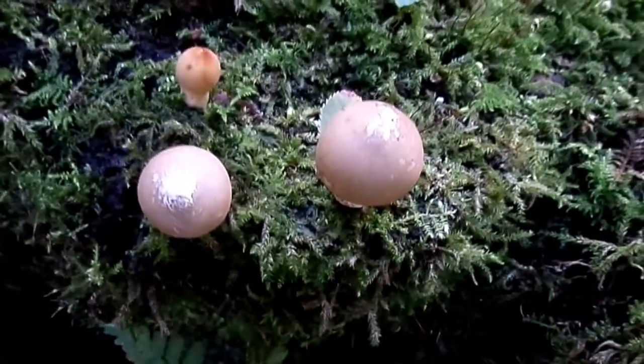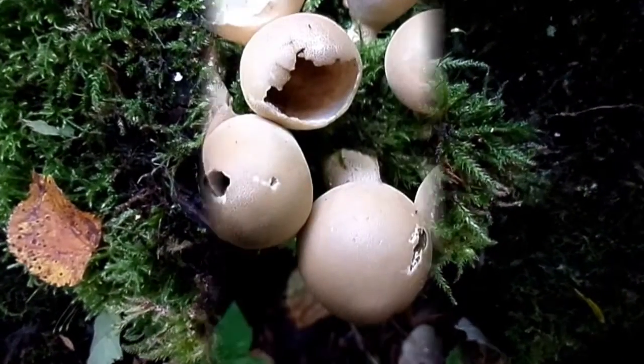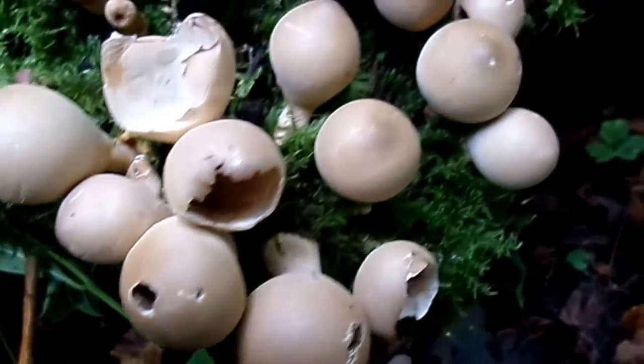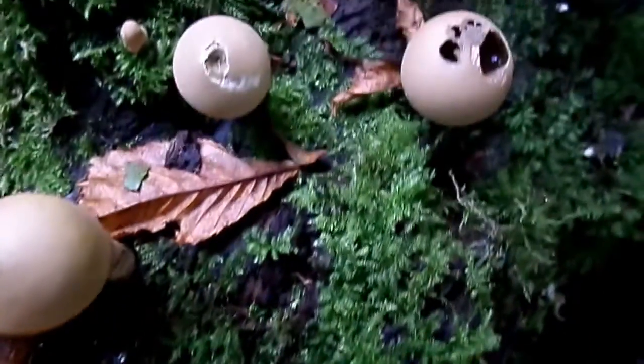And some young ones are still developing. Some of these puffballs have been attacked by slugs or snails — they probably had a chance to open. It's very common for fungi to be attacked by slugs, snails, and larvae.